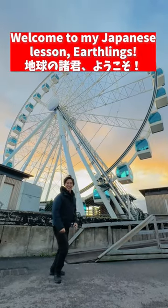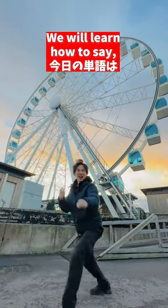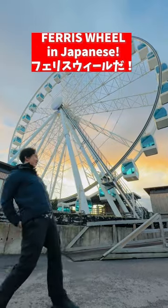Welcome to my Japanese Lesson Hustling Book! Today, we will learn how to say Ferris wheel in Japanese!